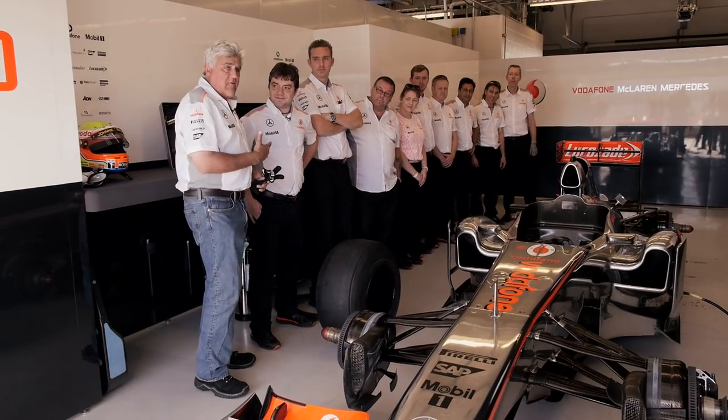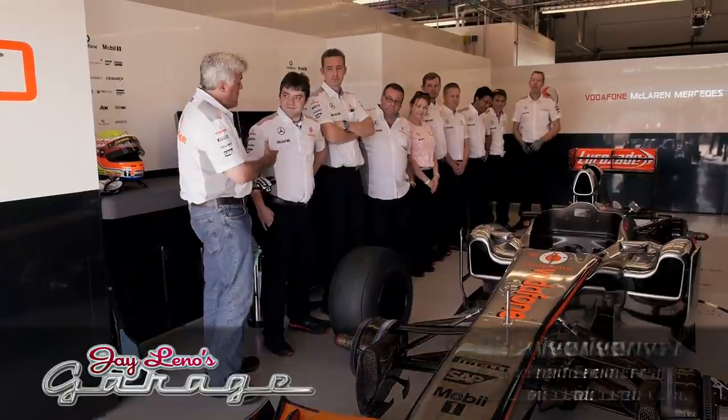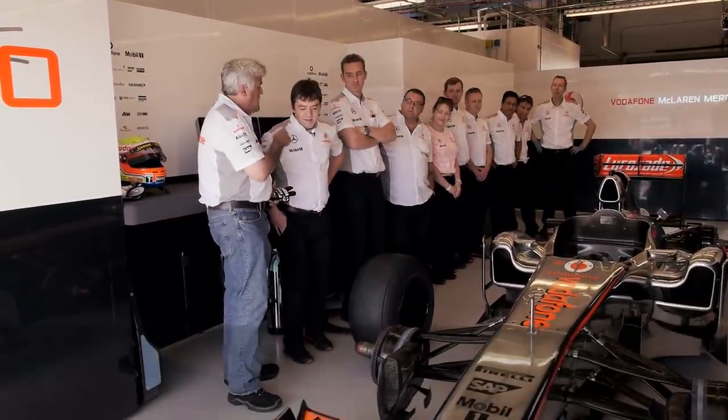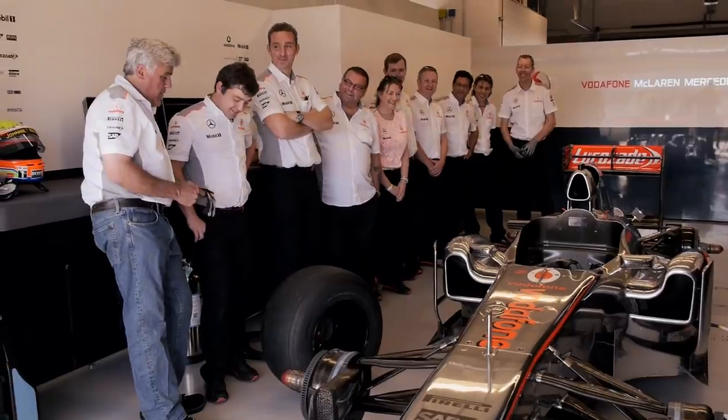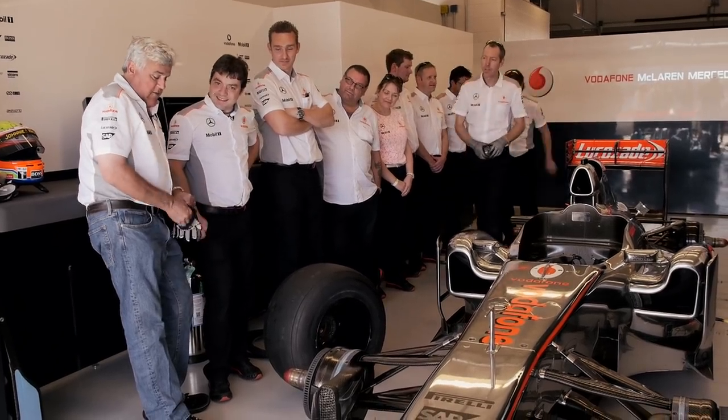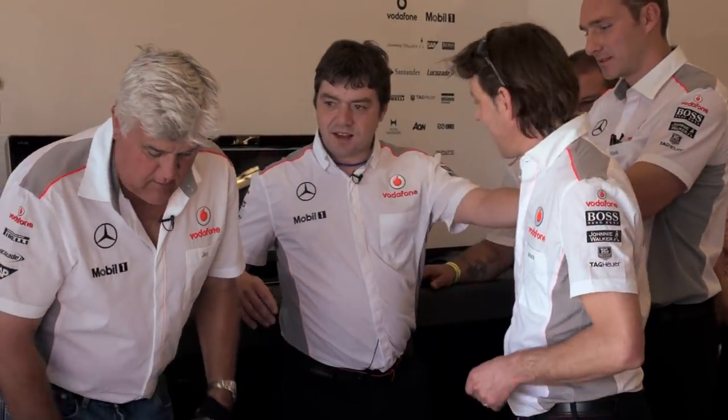This is the McLaren F1 crew here. Ted Boyer — you're the senior test engineer. You do all the tests and try to keep all the mechanical test items under control. So what we're going to do is change the wheel.